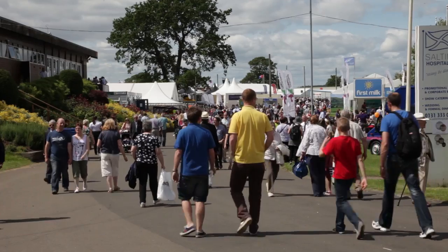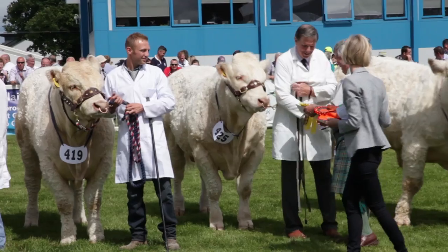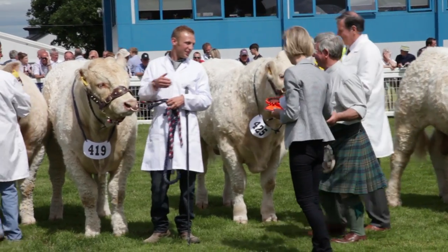Welcome everyone, my name is Lindsay Haddon and I'm Advertising and Sales Promotion Manager for Massey Ferguson. I'm here today at the Royal Highland Show 2014. It's absolutely glorious weather and we're due for a really good week.